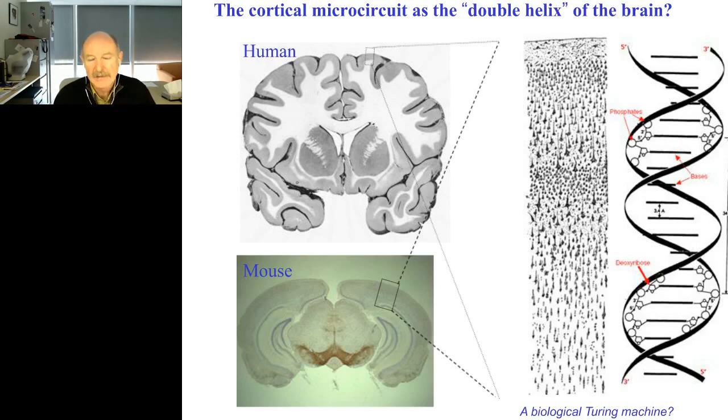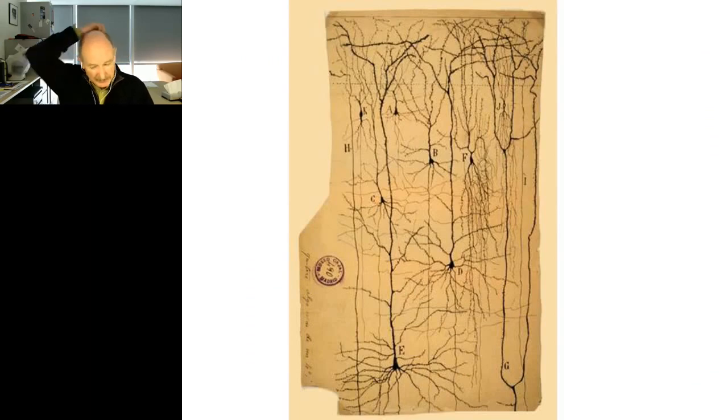If you realize that, you can understand the magnitude of the problem and how important it is. It is possible that this double helix of the brain could be very simple — once we see it, just like it happened with the double helix, it will be an aha moment and people will say, 'Oh my God, I can't believe we were looking at it all these years.' So why haven't we hit on this double helix of the brain yet? What people have been doing for the last hundred years is looking at the cortex one neuron at a time.